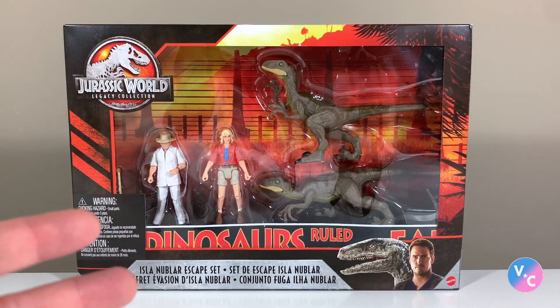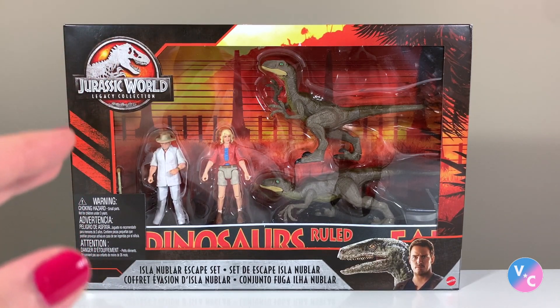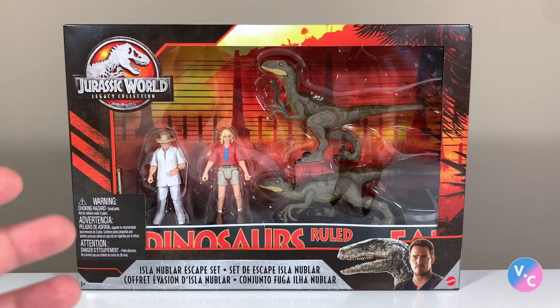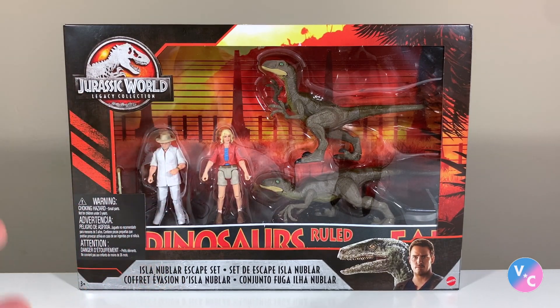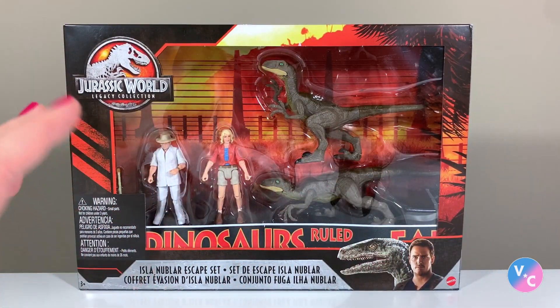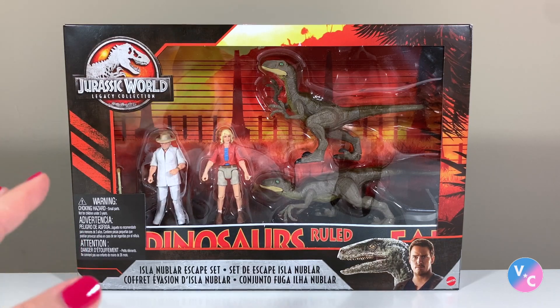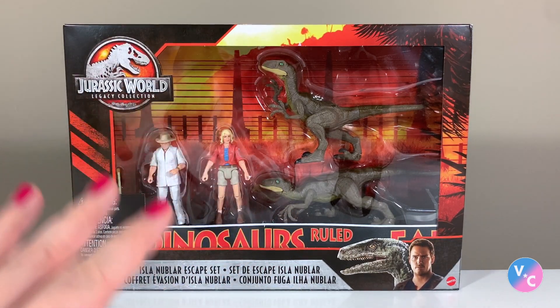In any case, they did go up on Target.com and that's where I ordered my set from — a lot less painful than having to go to the store multiple times and be disappointed. Ordered it, it showed up, here it is. Retails for $29.99 and incorporates that awesome new Primal Attack aesthetic. This is the first time I think we're seeing it in the Legacy Collection — that Primal Attack sort of look that's new for 2020.